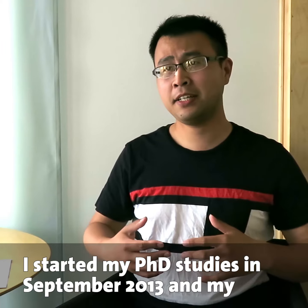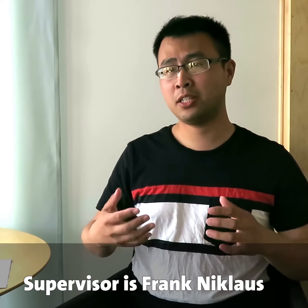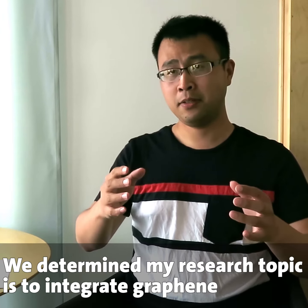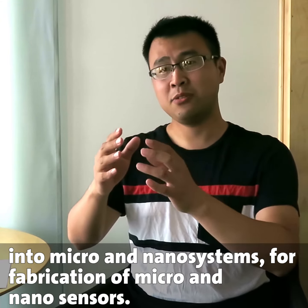I started my PhD study since September of the year 2013, and my supervisor Frank Nicholas. We determined the research topic is to integrate graphene into micro and nano systems for fabrication of micro and nano sensors.